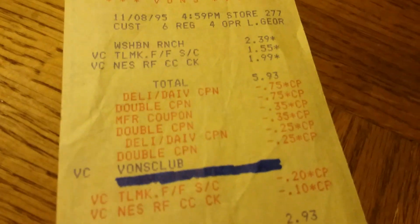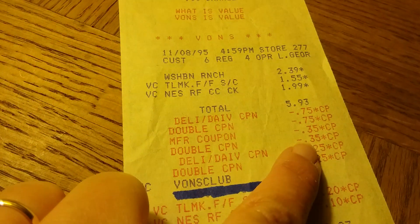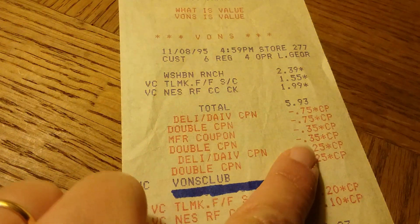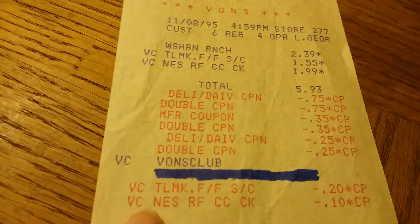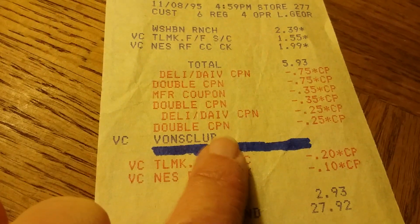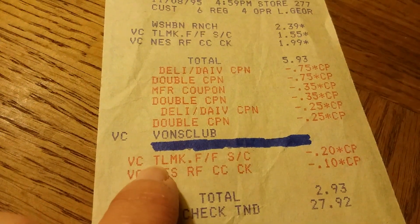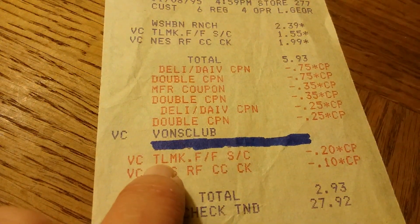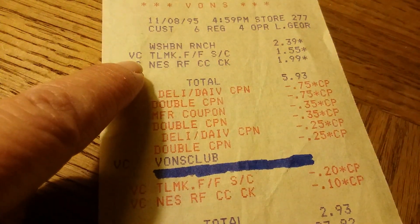Here are my coupons, because they doubled. I had a 75-cent coupon and that doubled. Then I had a 35-cent coupon and that doubled, and a 25-cent coupon and that doubled. And then I had put in my Vons Club card number, and this was the amount it took off. So 20 cents came off for the cheese, making it $1.35.